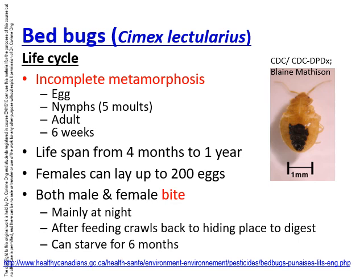The lifespan of an adult bed bug can be anywhere from 4 months to a year. Females may lay up to 200 eggs, and both males and females bite — which is unfortunate because we don't want to spend time with bed bugs in bed and have both genders biting us.